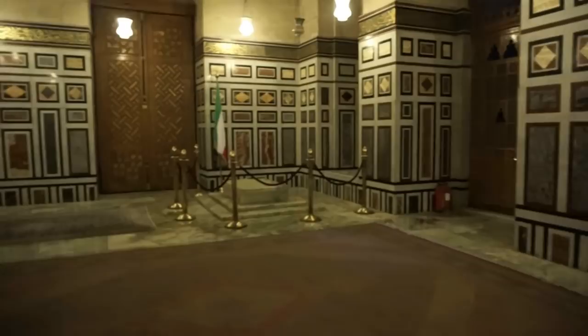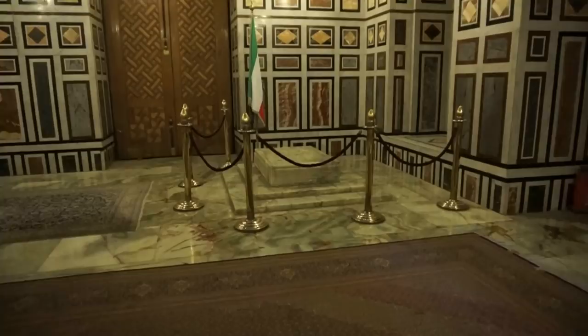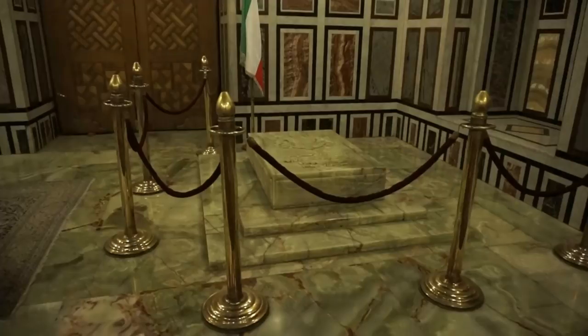And here in the corner of this magnificent room we find the tomb of the last Shah of Iran. What a historic place to visit.